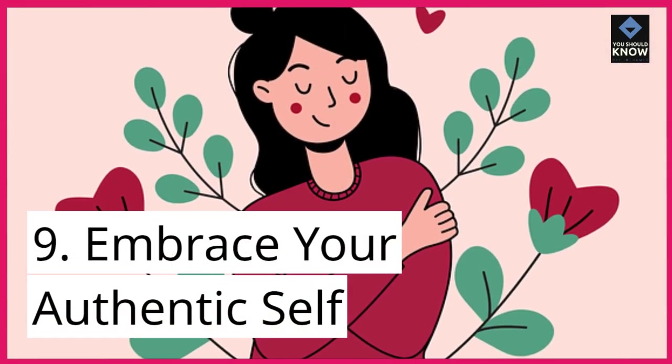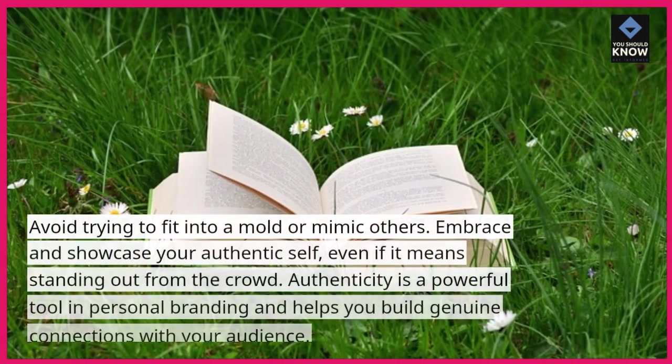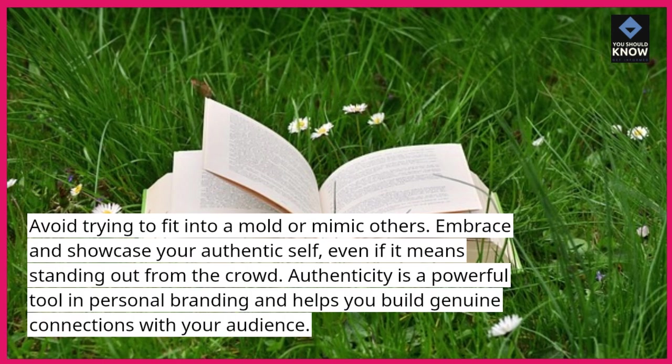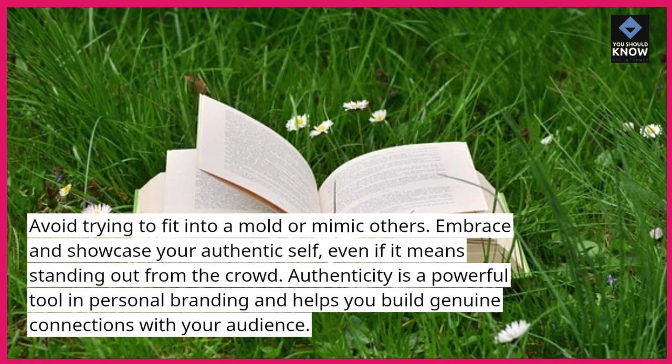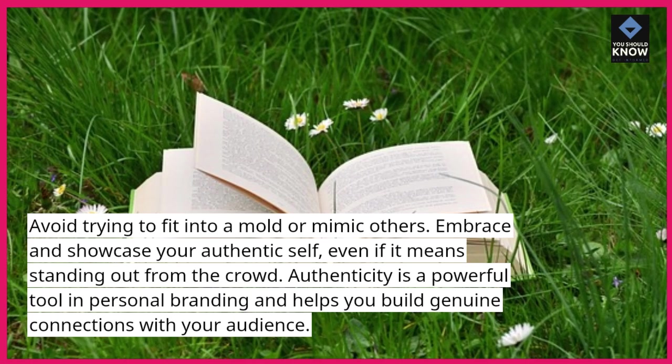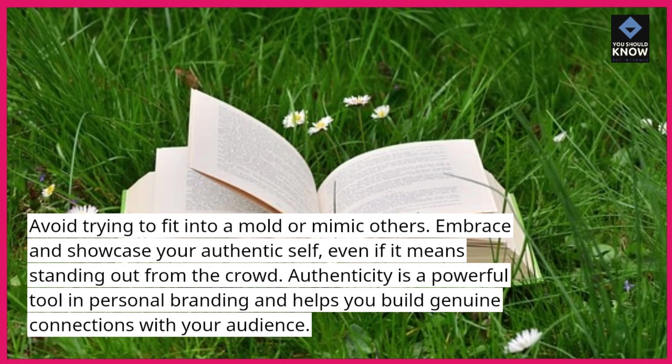9. Embrace your authentic self. Avoid trying to fit into a mold or mimic others. Embrace and showcase your authentic self, even if it means standing out from the crowd. Authenticity is a powerful tool in personal branding and helps you build genuine connections with your audience.